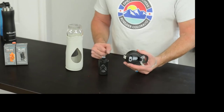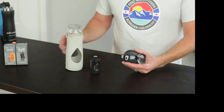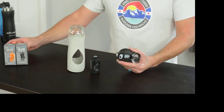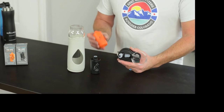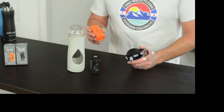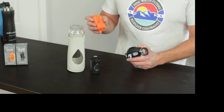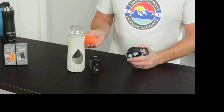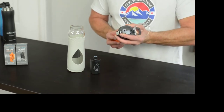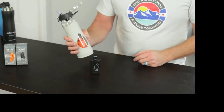If you want to take this bottle outdoors on a camping trip, hiking trip, hunting, fishing, or whatever, we make an outdoor adventure filter that's interchangeable. This filter targets bacteria, viruses, and cysts, which are commonly found in ponds and running creeks and rivers in the outdoors. All you do is simply swap this filter out, and it fits into your bottle the same way the Urban Filter fits in.